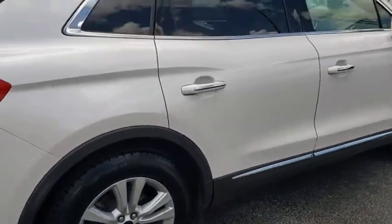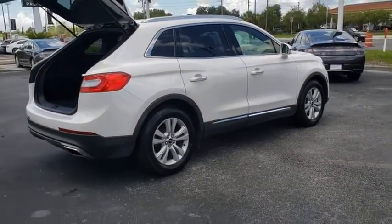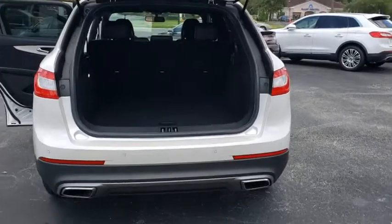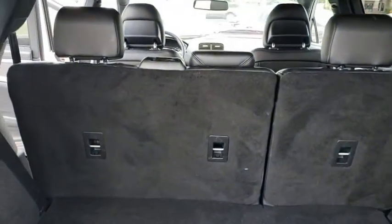This vehicle has less than 25,000 miles. Here are some of this vehicle's great options: backup camera, anti-lock braking system, steering wheel audio control, keyless entry, power passenger seat, traction control, stability control, remote engine start, Bluetooth.